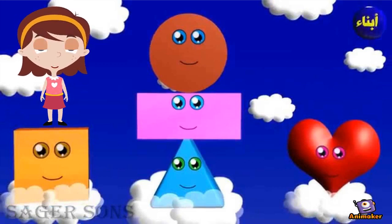Yes, you are right. We have square, rectangle, circle, triangle, and heart.